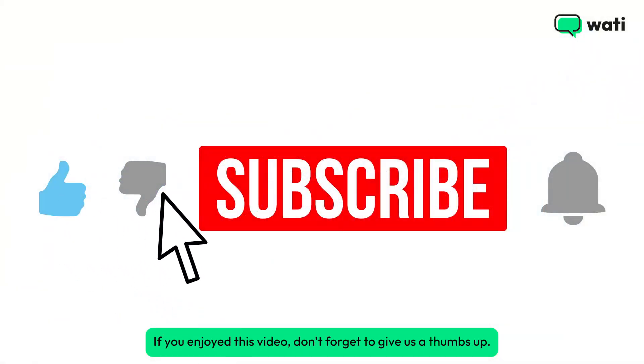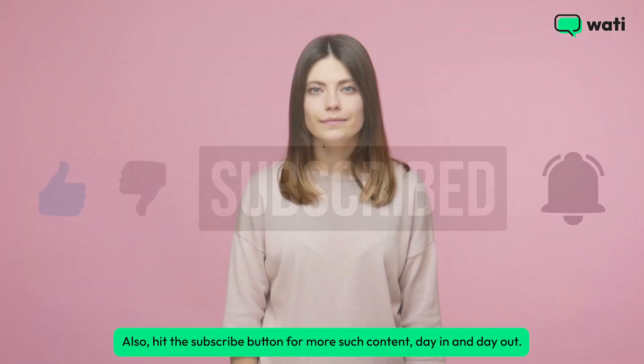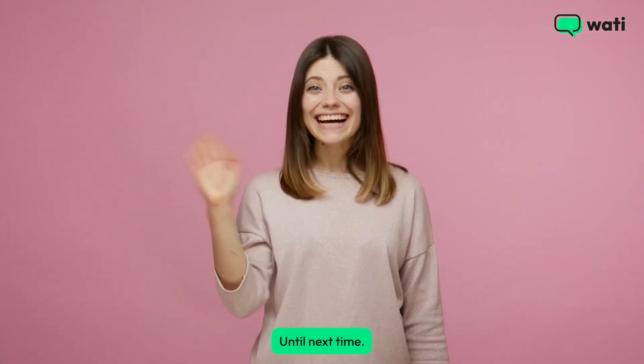If you enjoyed this video, don't forget to give us a thumbs up. Also, hit the subscribe button for more such content, day in and day out. Until next time.